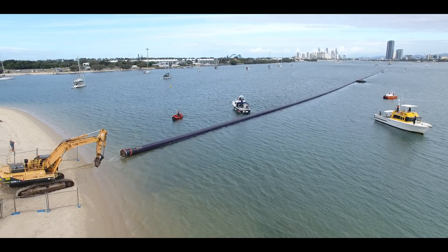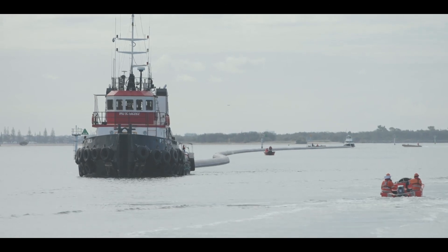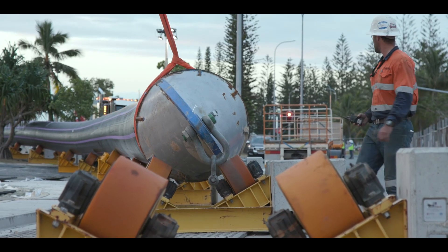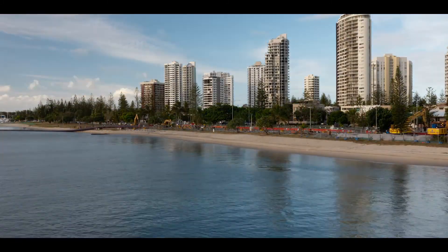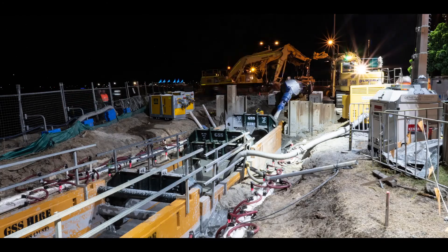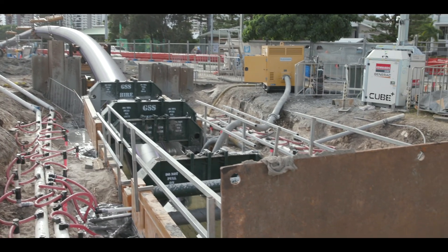The size of the pipeline and length of the crossing required large machinery and equipment as the pipeline was moved from its pre-assembled position to its final location under the river. In total, 13 barges, tugs and boats were involved in the on-water process, and on land there were a similar number of large excavators, cranes and tow trucks that guided the pipeline on rollers to direct it into the pre-drilled hole.